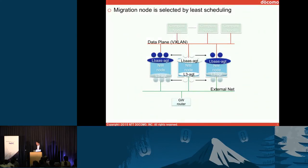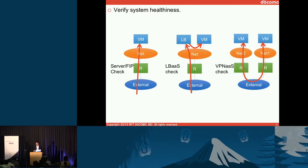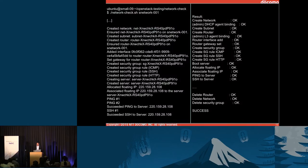After migrating all the agents, we can disable the node and update it. Just before bringing it back to the cluster, we have a check tool. We currently support three types of checks: access to a VM, access through the load balancer, and access through the VPN. We run the check tool to identify whether the updated node is working correctly. You can see the node is updated and gets all OK messages, so all tests pass. Then we can return it to the cluster and start using it.